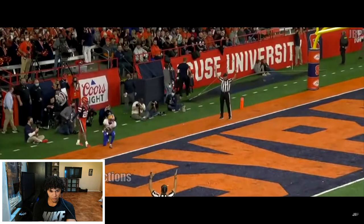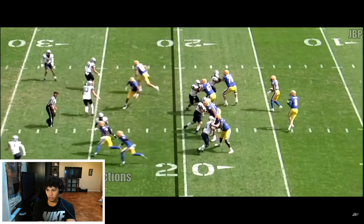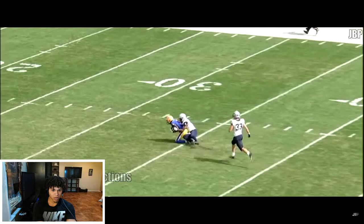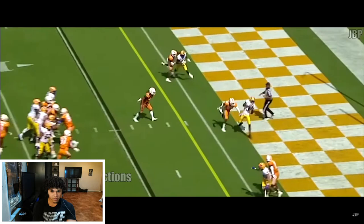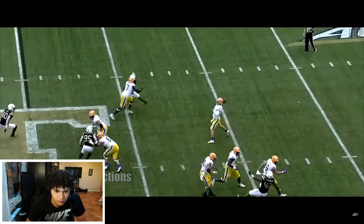Jordan Addison. Yeah, this is number three receiver, dude. He's catching all these touchdowns. Look, that's him again, probably. That's him again. Is he the only receiver on the team? Is this a Kenny Pickett highlight or is this a number three highlight? Yo, finally a different receiver, dude.